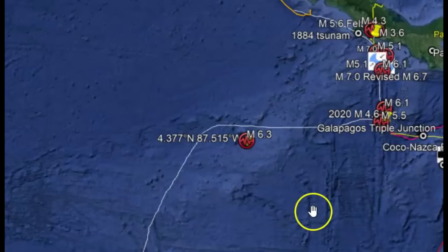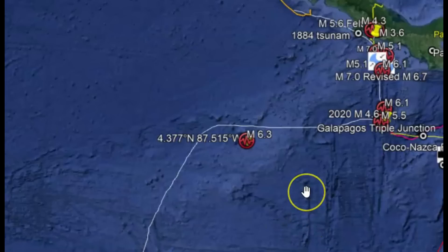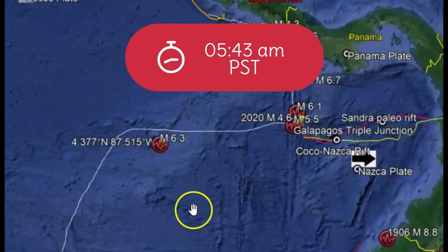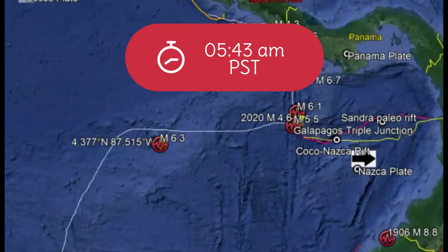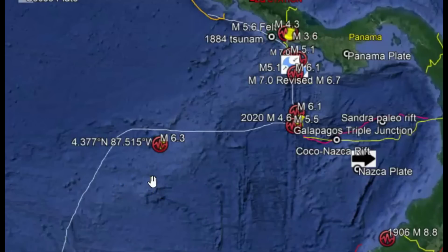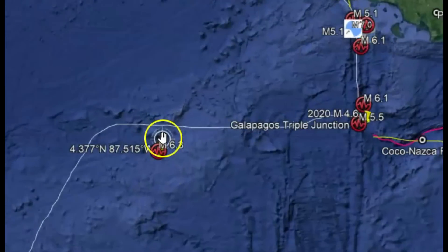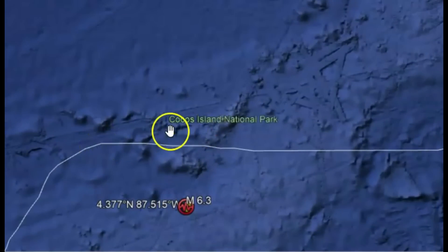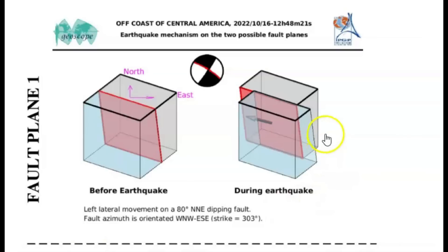East Coast time, or 5:48 West Coast time. There was a magnitude 6.3 earthquake off the coast of South America. It was along the Nazca Plate, 6.2 miles below sea level. All earthquakes are measured from sea level. There was a little bit of spreading here, and the fault moved going towards the northwest and also towards the southwest. This is an area of spreading — you can see that here on GeoScope, you can see how the fault moved during the earthquake.